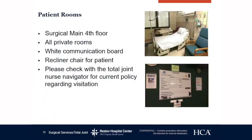Patient rooms are on the surgical main fourth floor and are all private rooms — no roommates. There are whiteboards in each room as the main line of communication between the nurse, nurse tech, and the patient. Their phone numbers will be on the board and you can call directly from the room phone or your personal cell phone. Numbers are cleared once the staff member signs out after their shift.